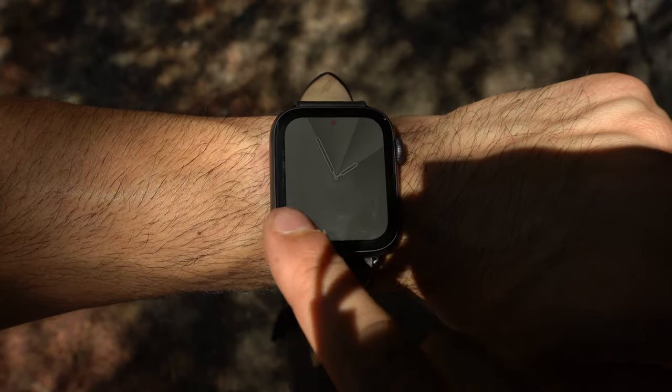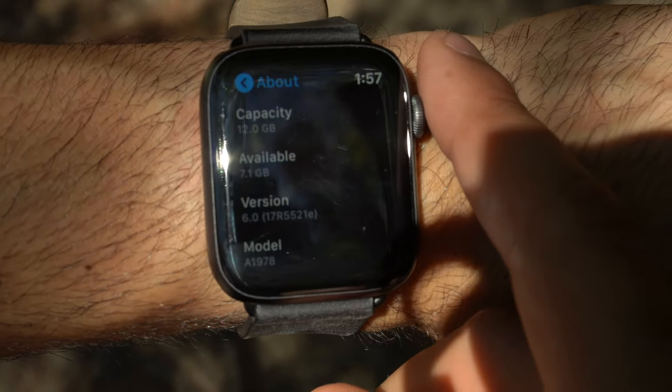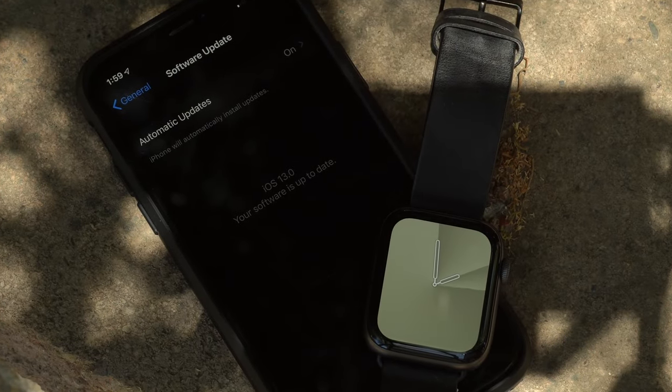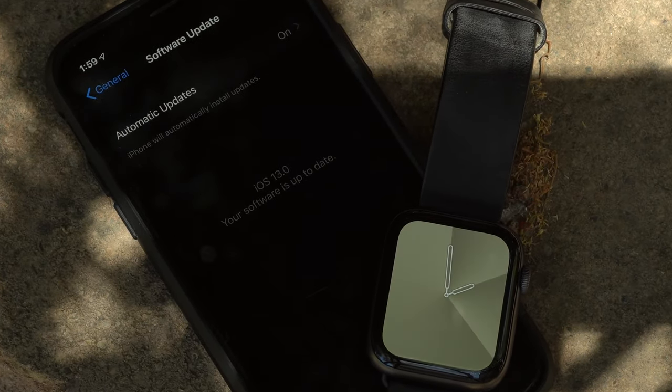It's kind of like a mini review of WatchOS 6. Currently it's on beta 3, and it's paired on my iOS 13 device.